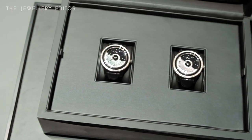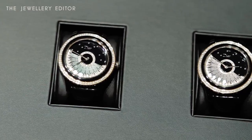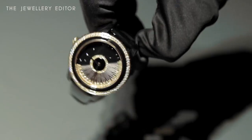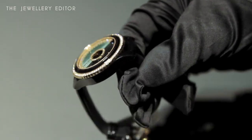The Dior Wheat Grand Bal has one and a half meters of silk thread on its rotor. This silk thread was carefully woven through by a lace maker, and what's incredible is that not only does it look beautiful, but it's also a functioning part of the watch.